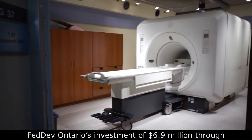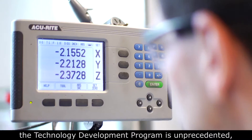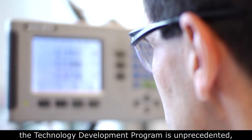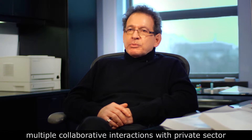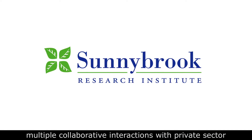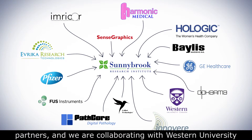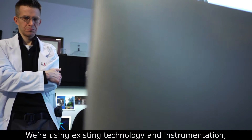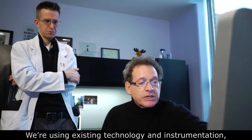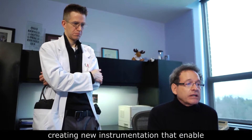FedDevOntario's investment of 6.9 million dollars through the technology development program is unprecedented. It has established a wonderful platform for multiple collaborative interactions with private sector partners, and we are collaborating with Western University toward getting innovative medical technologies to the marketplace faster. We're using existing technology and instrumentation and creating new instrumentation.